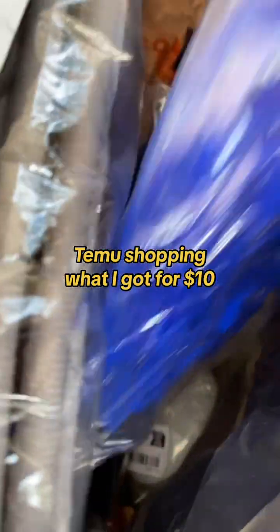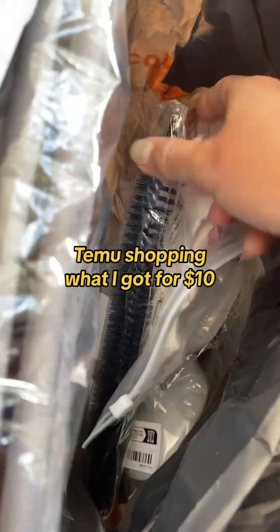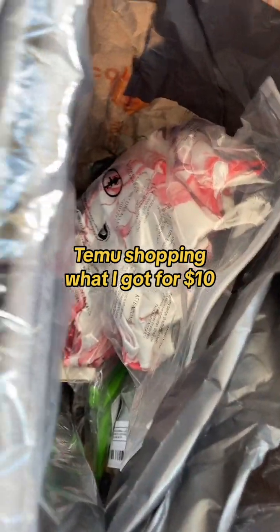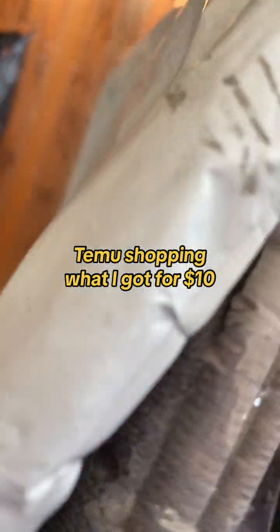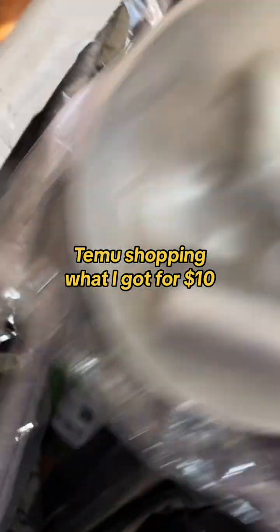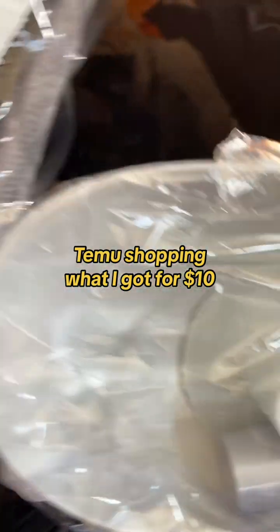I got one brush, one cabbage slicer, one lint cleaner, two soap boxes, one bath mat, one hair remover, eight silicone lids to close the bowls we store in the fridge, and fridge liners. All of these for $10.